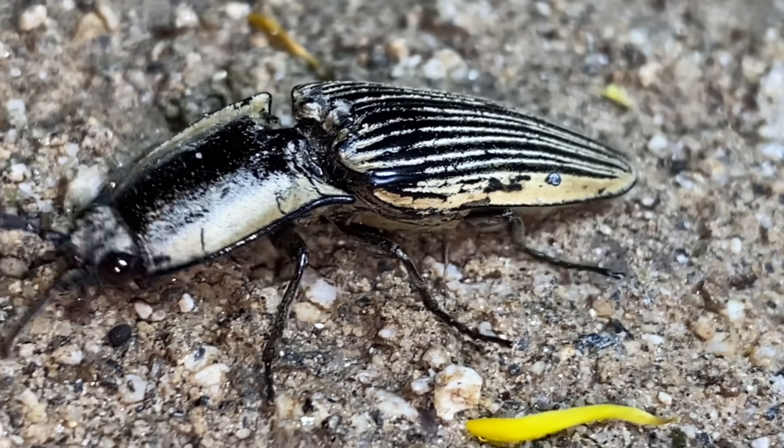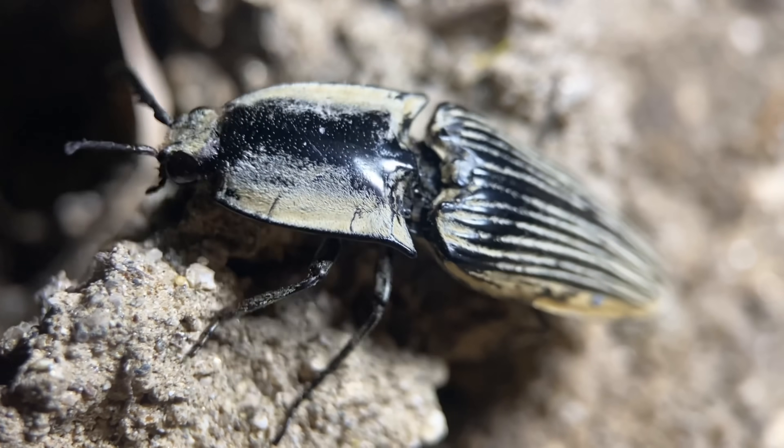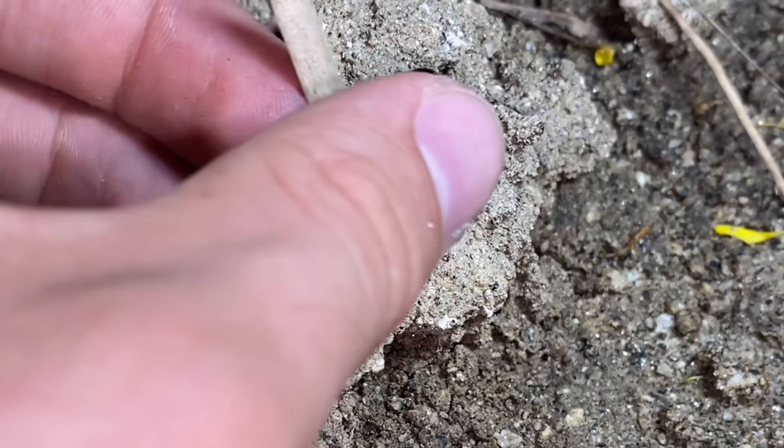Though it doesn't look very effective, this is of course their way of evading predators. To be clear, click beetles usually play dead before they start clicking — the clicking usually only starts when they're physically handled.